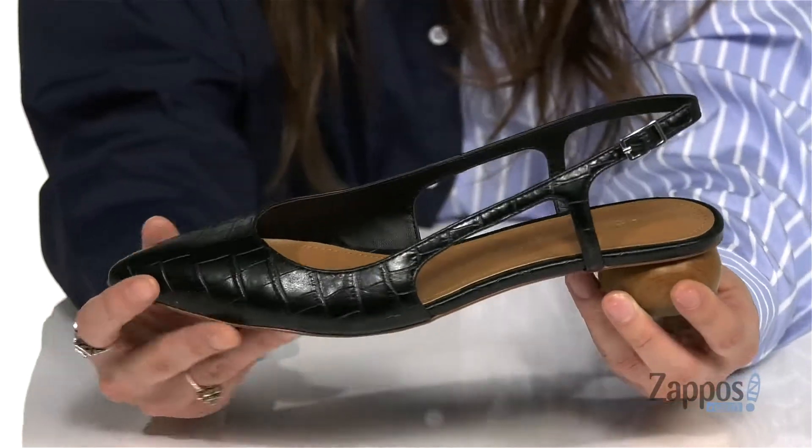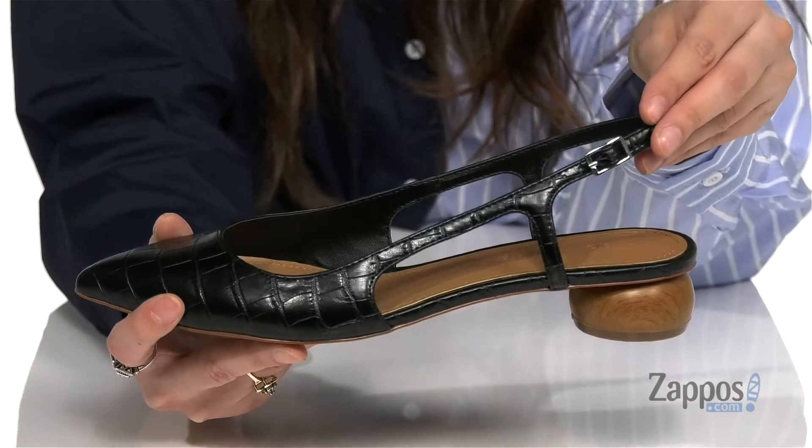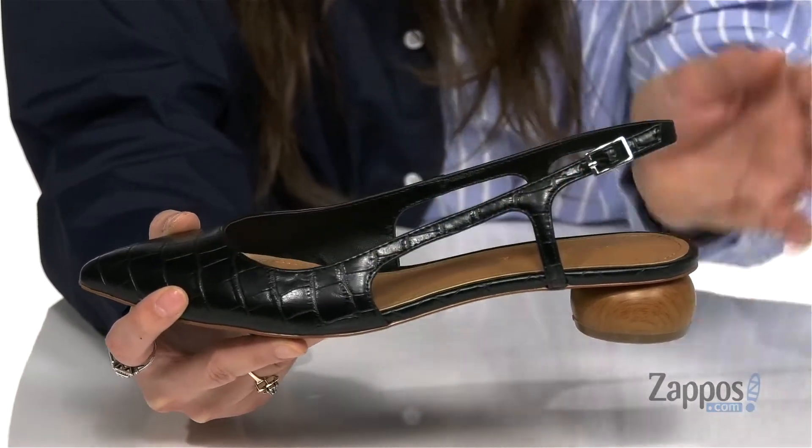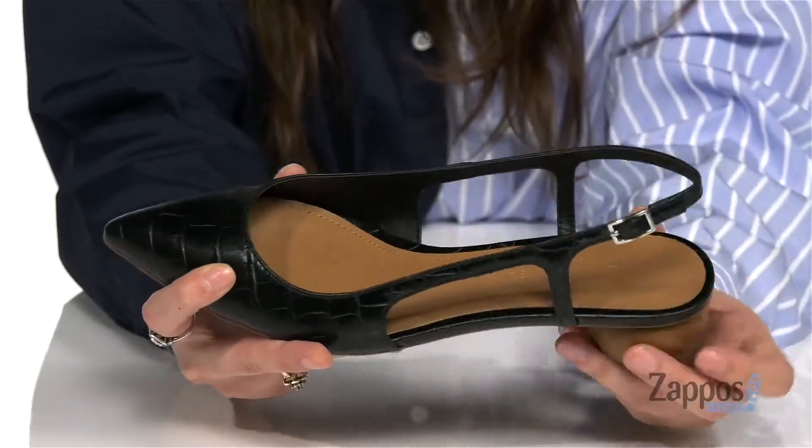They have an adjustable buckle closure at the lean back strap for a secure fit. I like the cutouts here on the sides, and inside is smooth man-made lining with a padded footbed for some comfort.